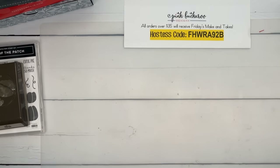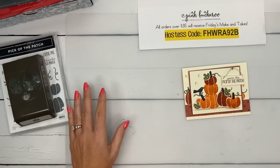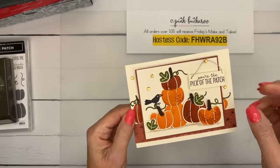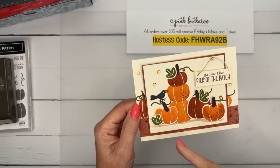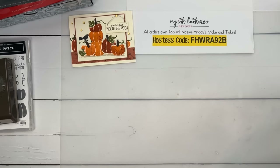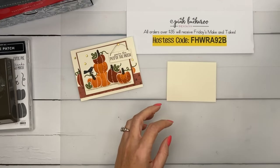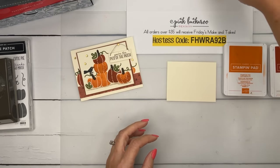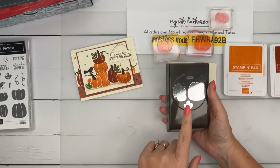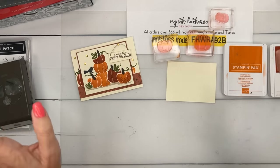Today's first project is a card inspired by my porch where I have a stack of pumpkins — so we're going to stack these pumpkins. We'll punch some and stamp some flat. Let's do the stamping flat first. This is a piece of Very Vanilla — four and a quarter by three and a quarter. We're going to use Pumpkin Pie and Cajun Craze, and we're going to use the little pumpkin and the big pumpkin. There are five pumpkins in the stamp set but this only punches out two.